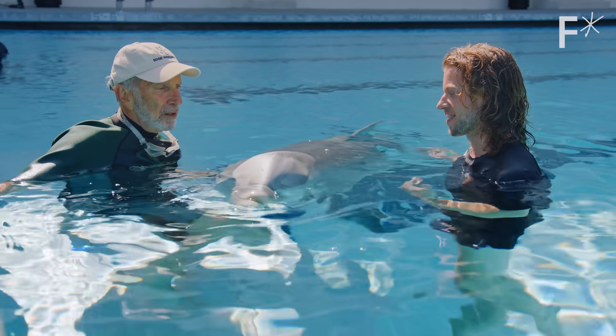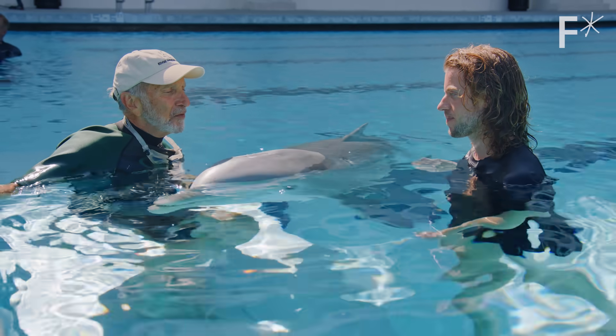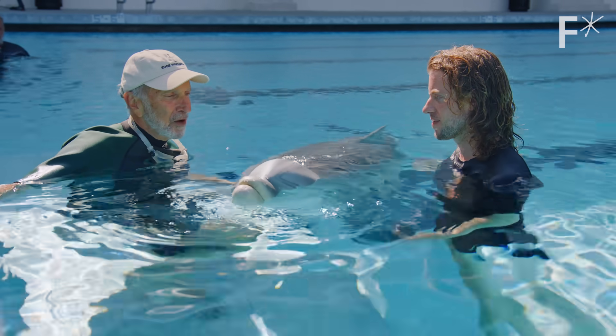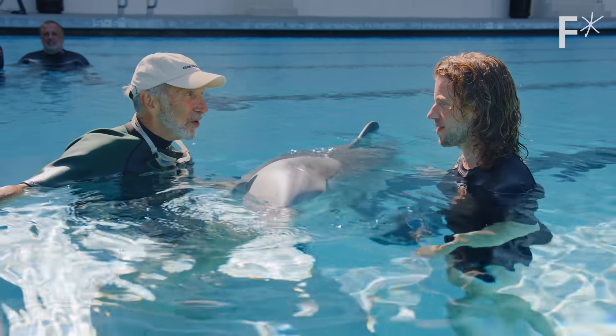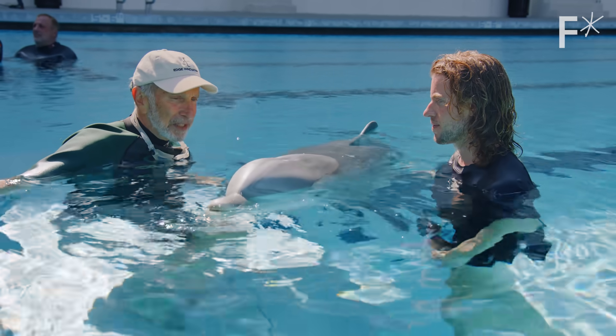What are you guys thinking about next? We're thinking about version 3.0 of the dolphin, where Del could just be in an aquarium for eight to ten hours on her own, swimming completely on AI.